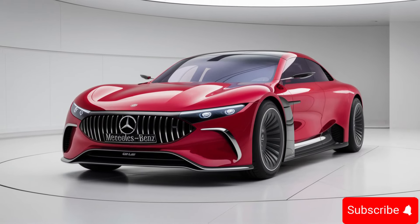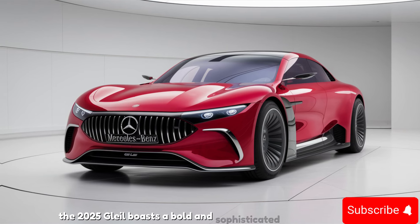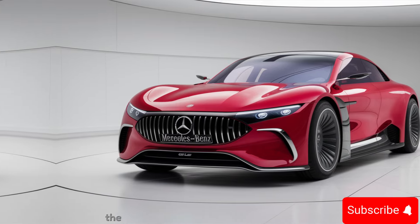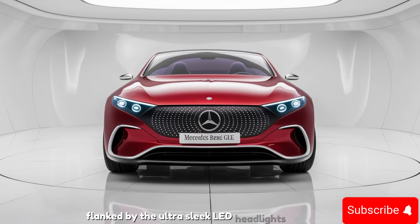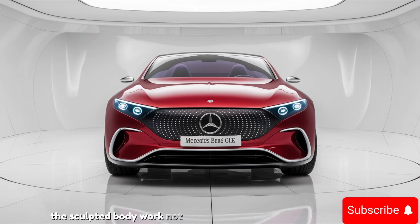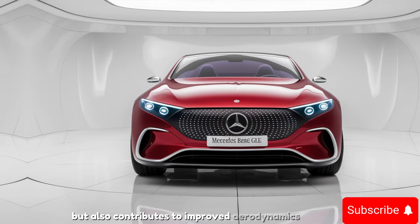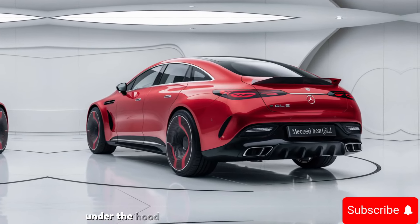The 2025 GLE boasts a bold and sophisticated exterior design, making it stand out from the crowd. The signature Mercedes-Benz grille, flanked by ultra-sleek LED headlights, gives this SUV a powerful presence. The sculpted bodywork not only enhances its aesthetics but also contributes to improved aerodynamics, ensuring a smooth and efficient ride.